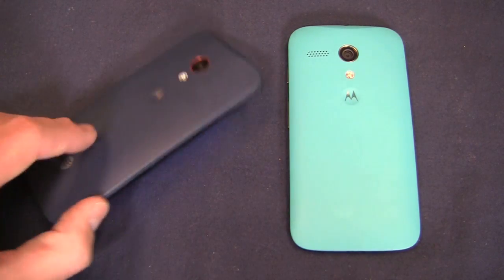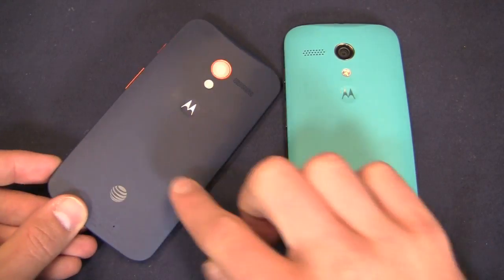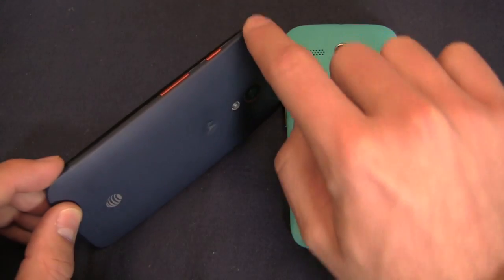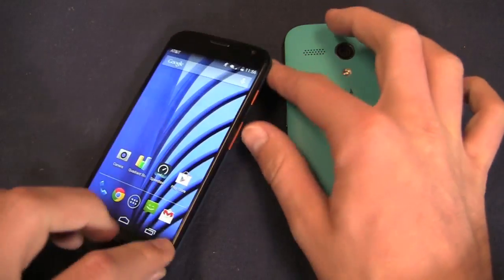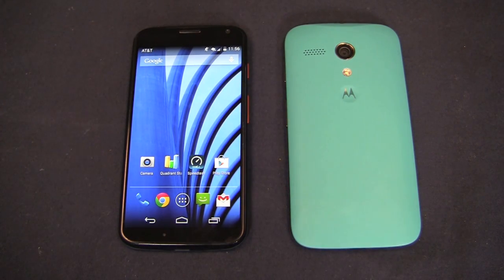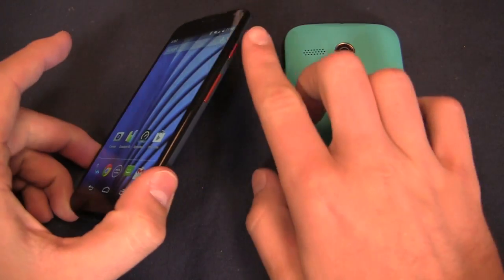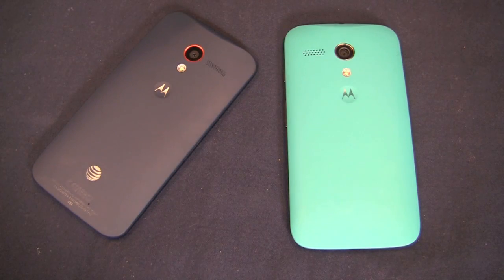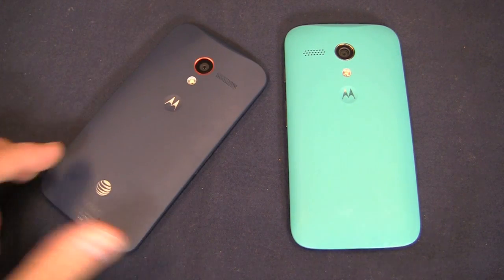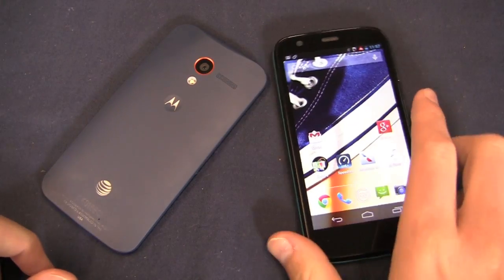The design is of course customizable through Moto Maker, which is now available to all four carriers in the U.S. As you can see, mine here has a customized blue back cover, orange accents including the ring around the camera and the buttons, and black on the front. Great customization options via Moto Maker — you can choose from a wealth of different colors for the back cover, black or white for the front, and a number of accent colors to really make this device your own. It ships from Texas as well, about 30 miles from my office.